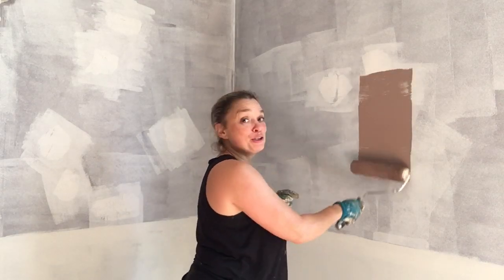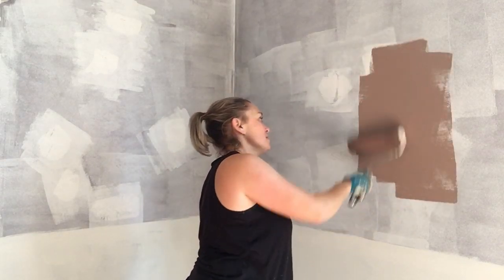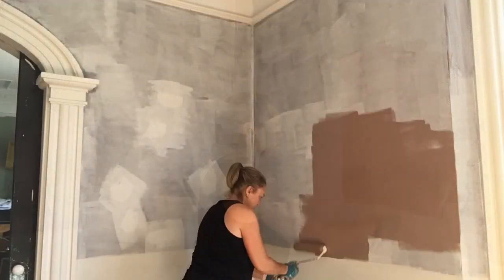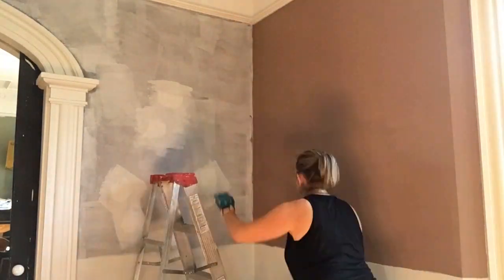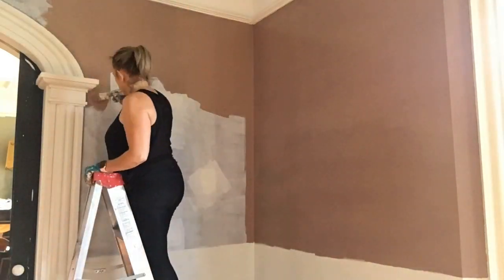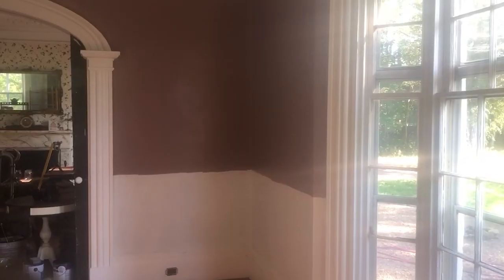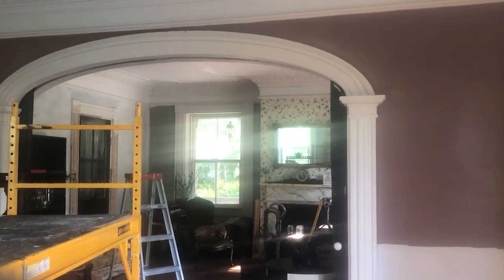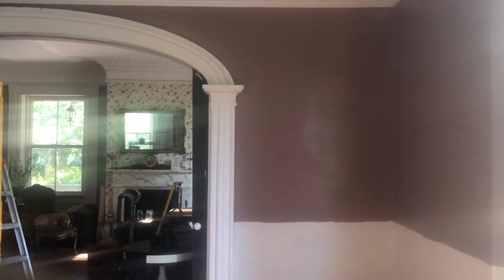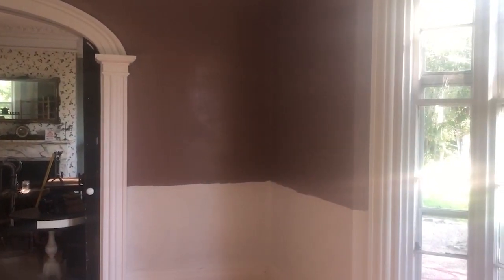It's now time for the part I've most been looking forward to — adding my Sulking Room Pink to the wall. The first coat of the Sulking Room Pink and white is now done on most of the room. I'm just finishing off the last little bit, and then I'll be doing the second coat, adding the paneling, and starting work on the ceiling. Tune in next week to see how it looks with the third color.